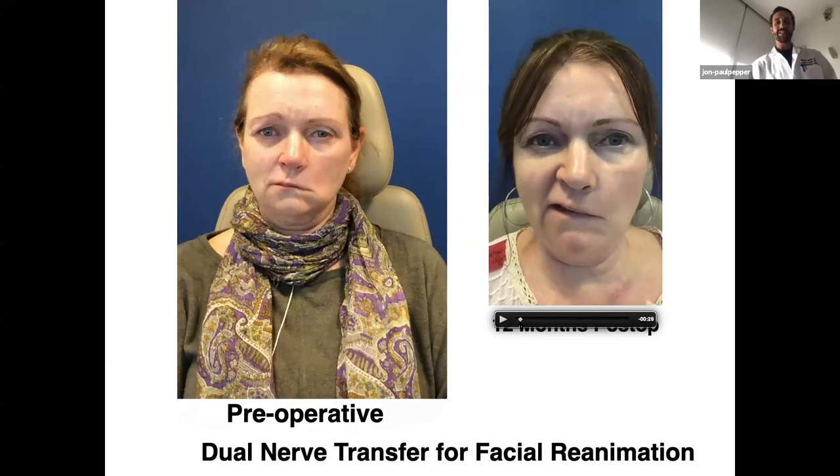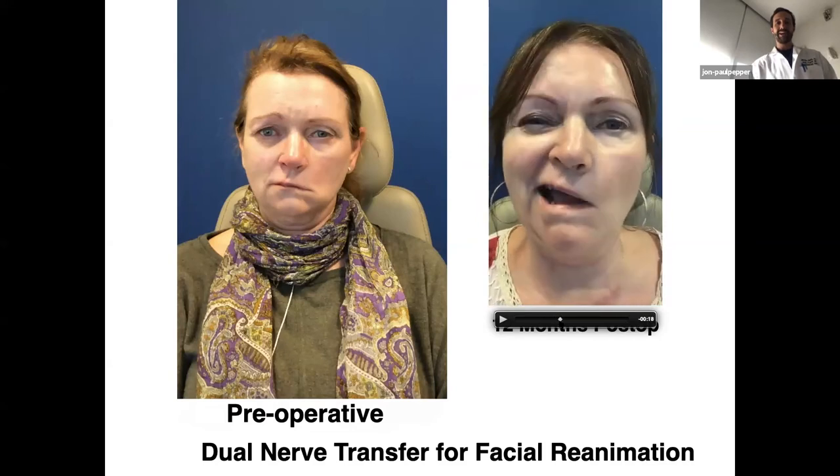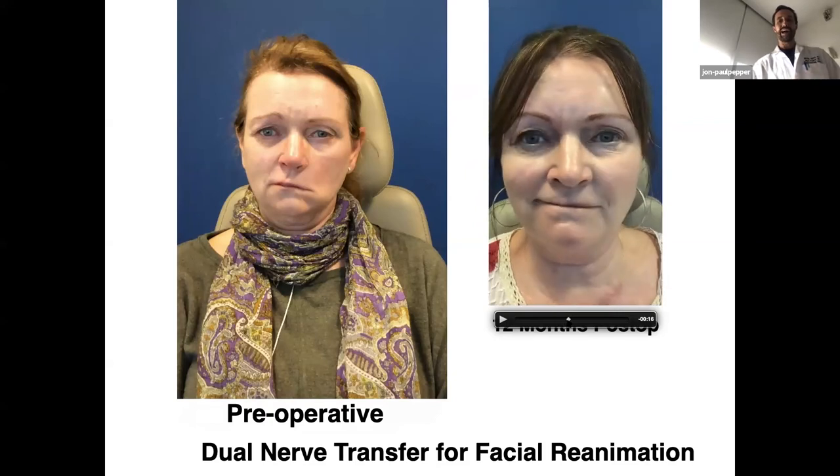We had some long discussions — I'll give you a spoiler alert: I did another surgery, but I don't have the results yet. It's a very intriguing concept of how we can string together base hits to try to make a meaningful difference in patient outcome. She asked, 'Is there any way that we can make this spontaneous?' And I said, well, we could try a cross-facial nerve graft.